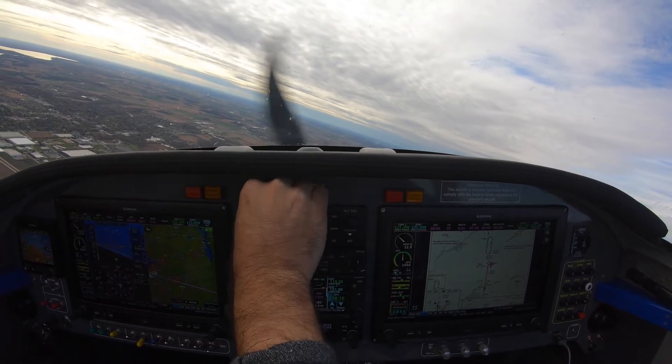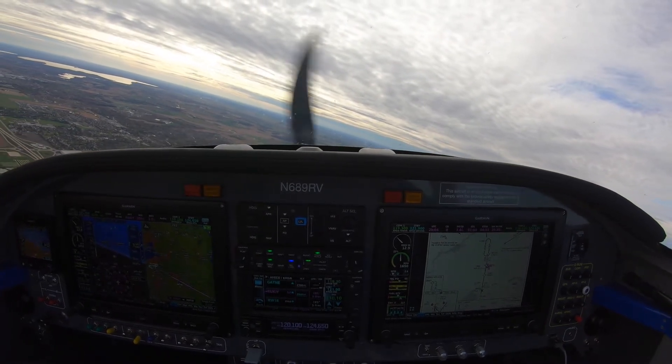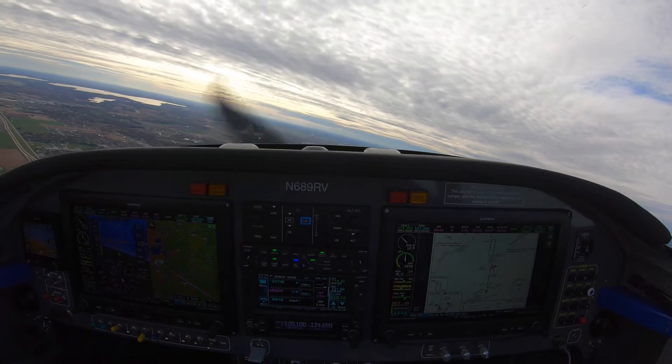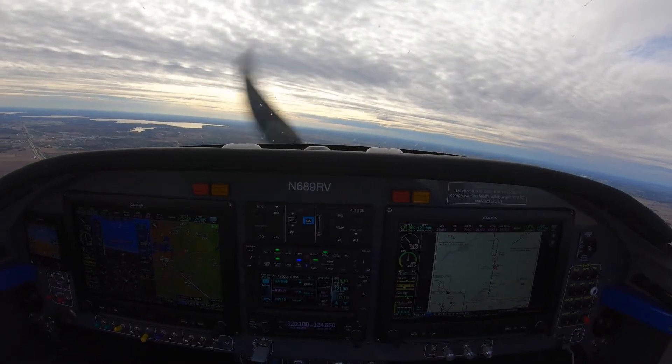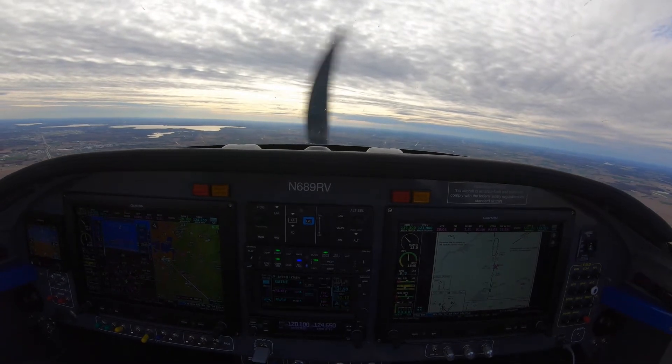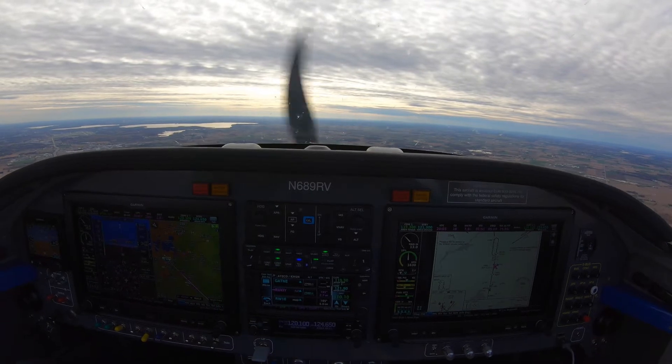Left 210, cleared RNAV 1-8 approach — cleared to the level, contact Chicago Center 133.3. Clear for the approach, so I clicked taxi lights on — landing lights only when cleared to land — and I enabled the approach. Cleared for the approach to the option.